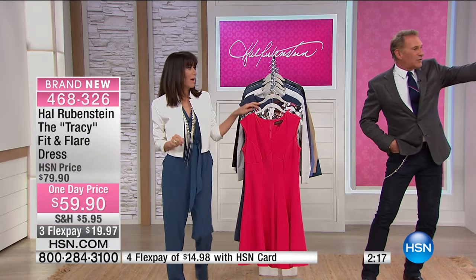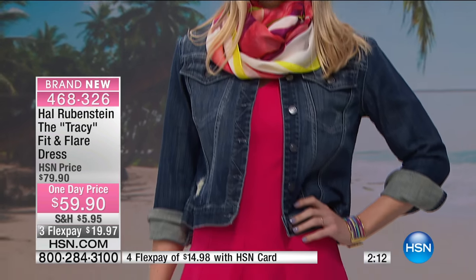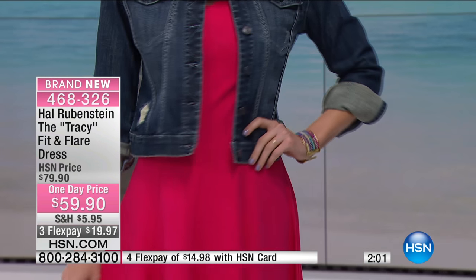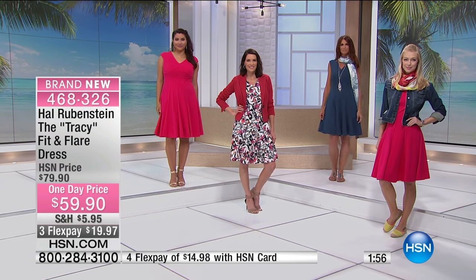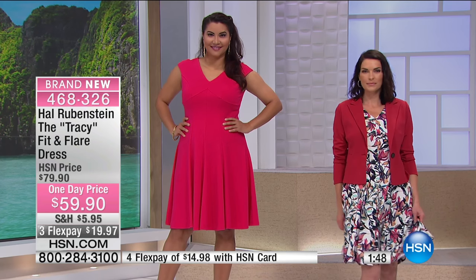Look at Angela with just a denim jacket — that's how easy you can dress this down. A pair of Tom slip-ons and all of a sudden it becomes the dress you're just trotting around in to get a latte, walk by the harbor or the mountain. Then the exact same dress takes you to a dinner party or an anniversary. There really aren't any other cuts in a dress that are as flattering on every woman, in every size.